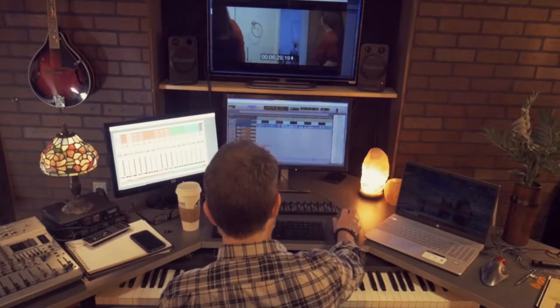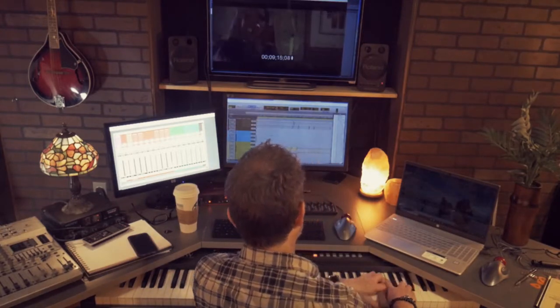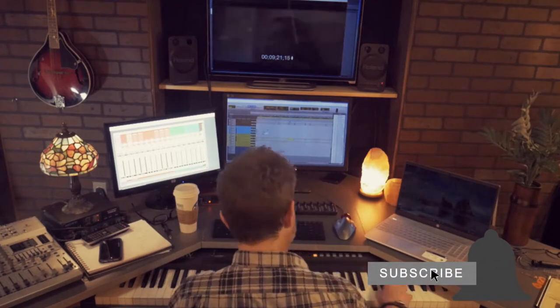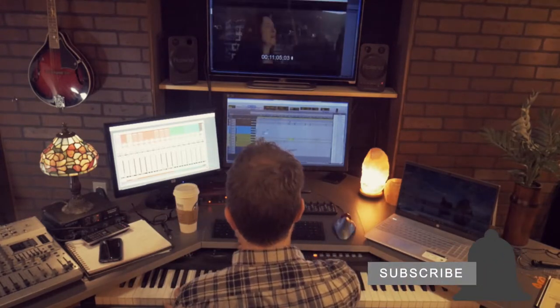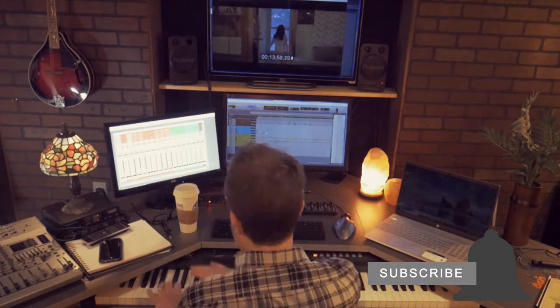And then as I go through it, more of those string patches that we went over yesterday. It's about 4:11 in the morning. Hold on, I gotta get my coffee.